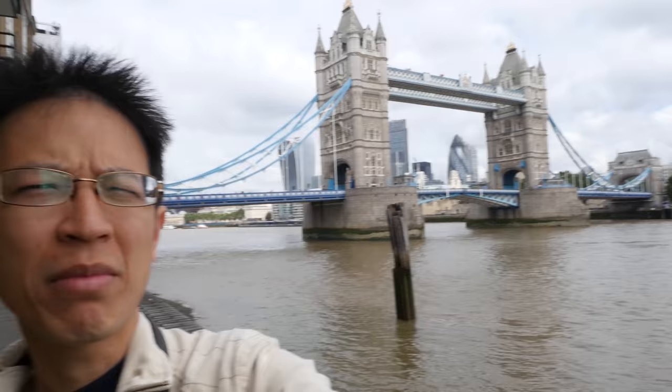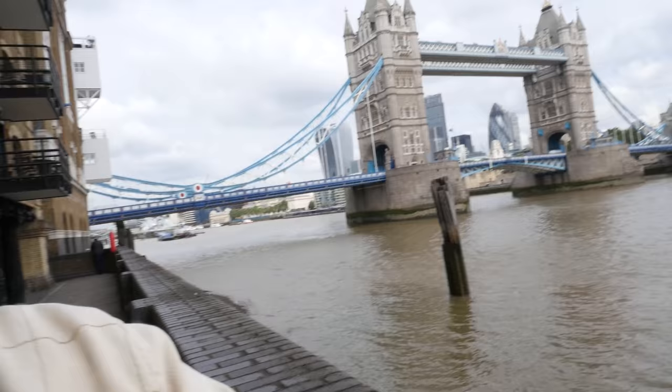Hi everyone, today I'm going to be visiting Tower Bridge, which is right behind me, and later on walk down to the British Museum. So let me just show you around this area.